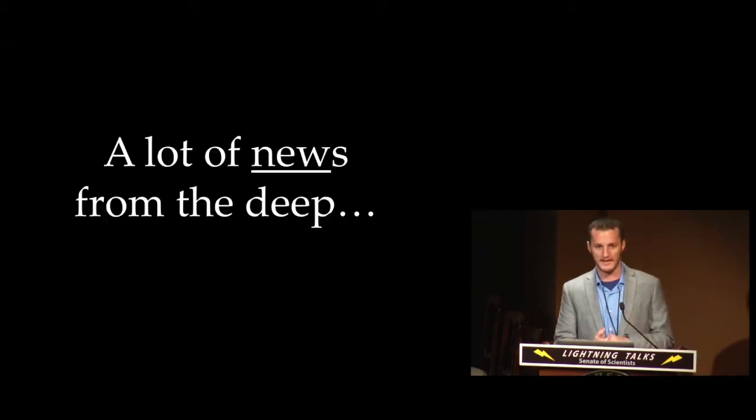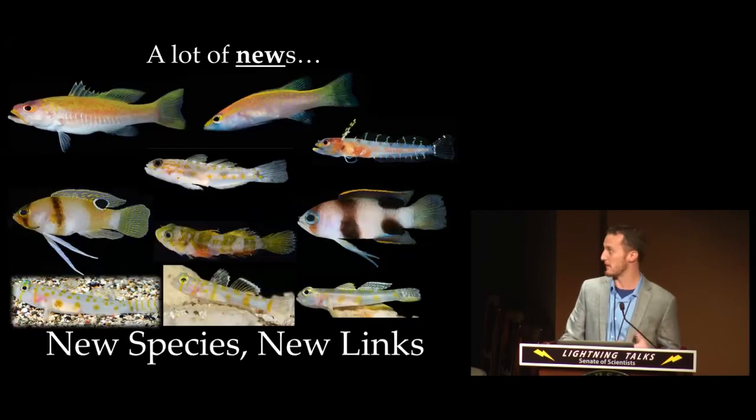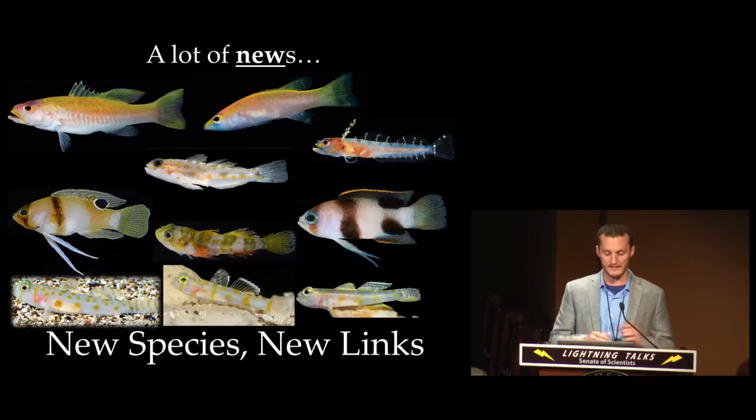Some of these discoveries I'm going to talk about today — most of them occurring within the last two or three years, including my year as a postdoc. Anytime you have explorative research in a new environment, the chances are you're going to uncover a lot of new species, and this is exactly what we're finding: dozens and dozens of new species of fishes and invertebrates. Here I'm showing just 10 fishes that were described within the last two or three years, and behind each one there's usually an interesting story beyond the taxonomic description.